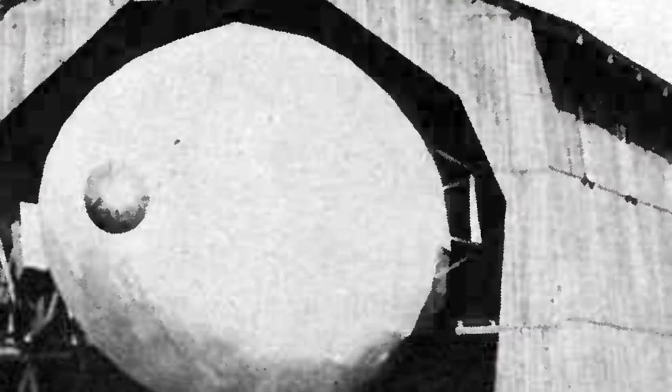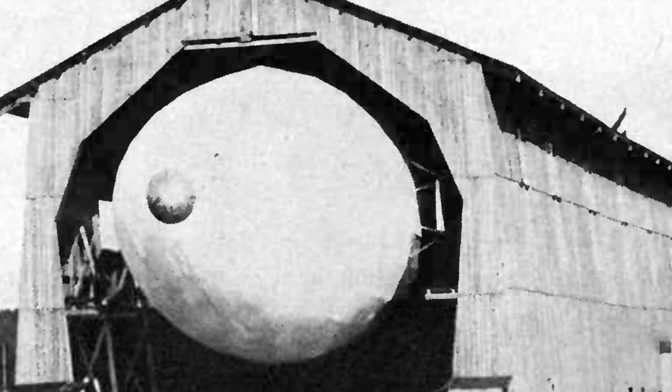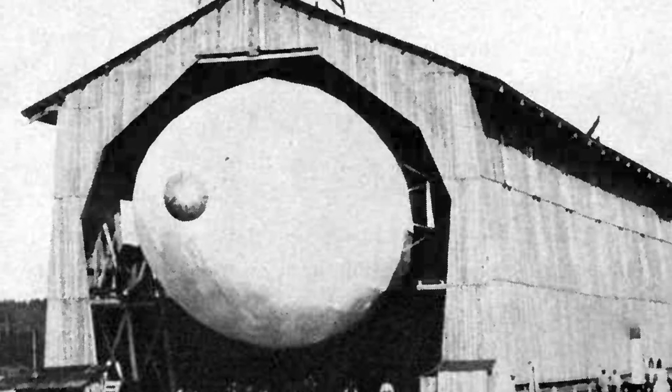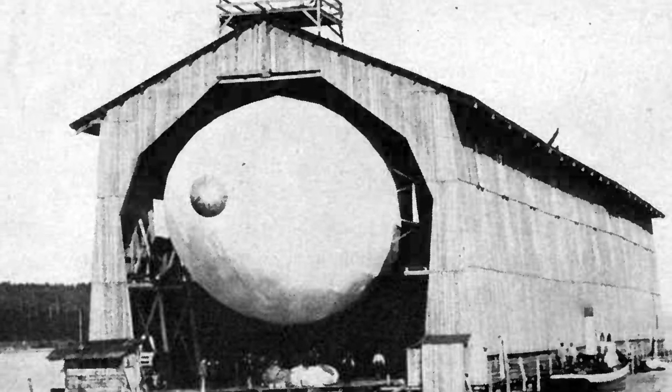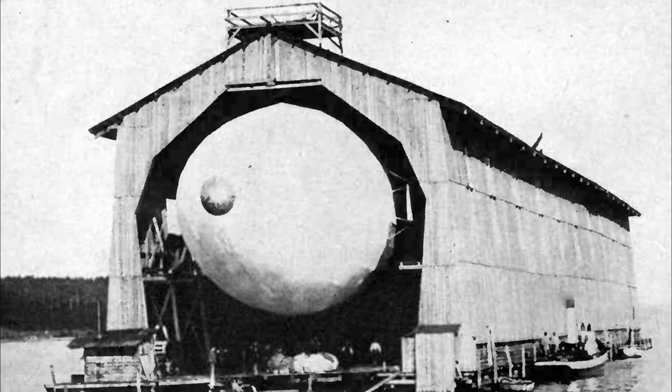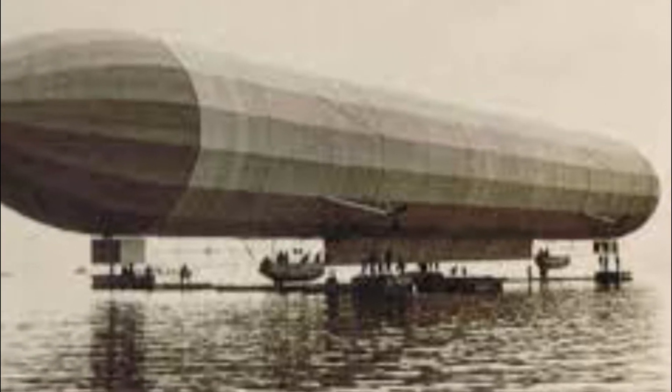The LZ-1 was constructed using a cylindrical framework with 16 wire-braced polygonal transverse frames and 24 longitudinal members covered with smooth surface cotton cloth. Inside was a row of 17 gas cells made from rubberized cotton. The airship was steered by forward and aft rudders, and propulsion was provided by two 10.6 kilowatt (14.2 horsepower) Daimler NL-1 internal combustion engines, each driving two propellers mounted on the envelope.